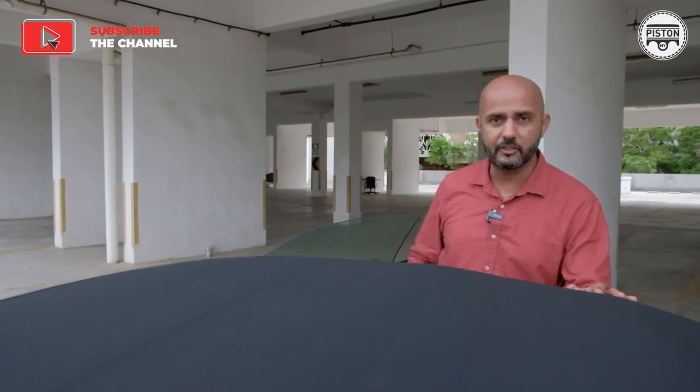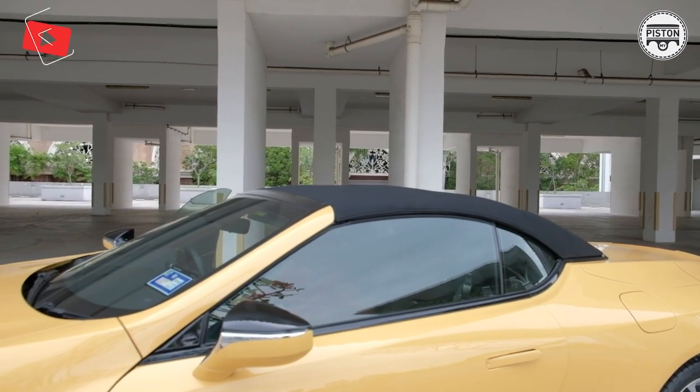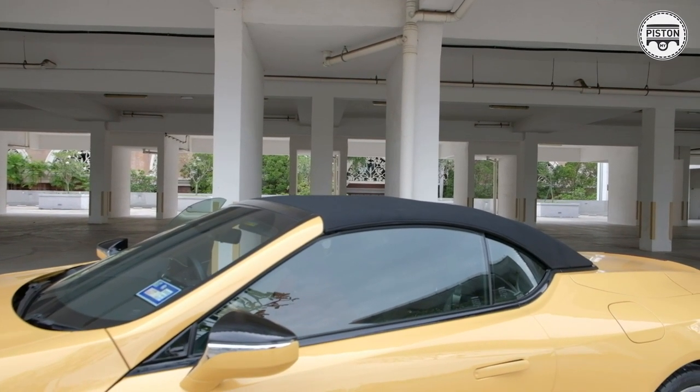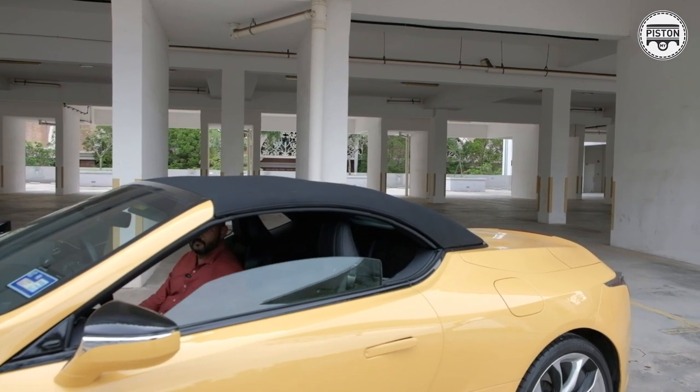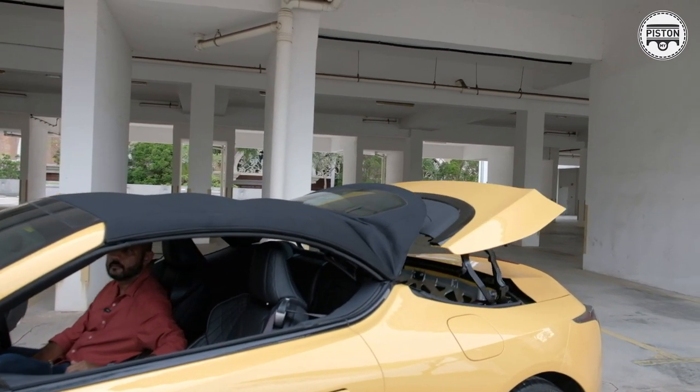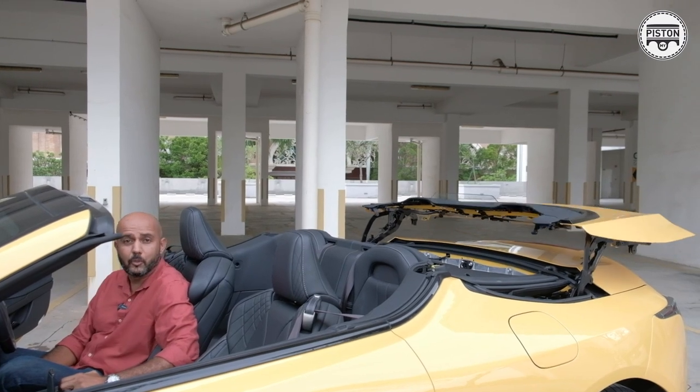Before you step inside, I want to show you this canvas roof and how it operates — it's a piece of art by itself. It takes just 19 seconds to open and close, and it's operable at speeds of up to 50 kilometers per hour, which is quite decent. It means you don't have to slow down that much, even on the highway. Watch this.